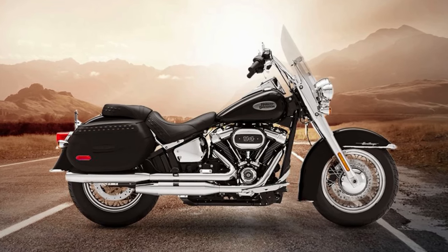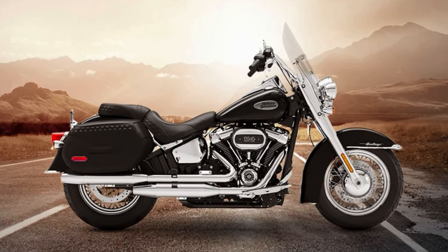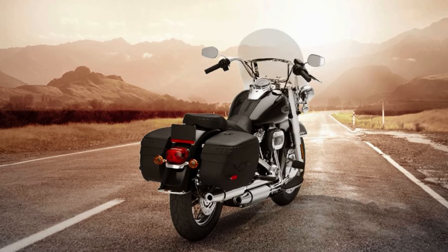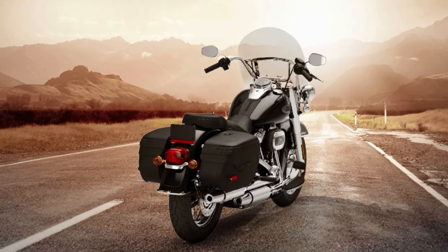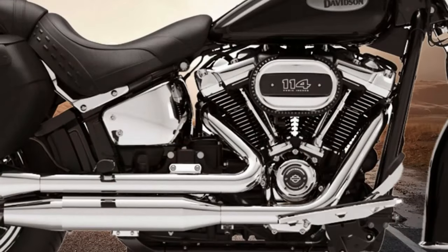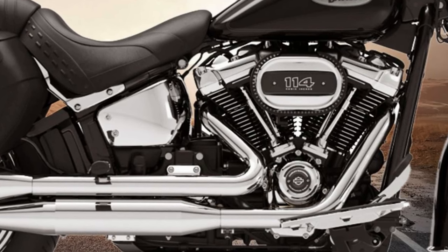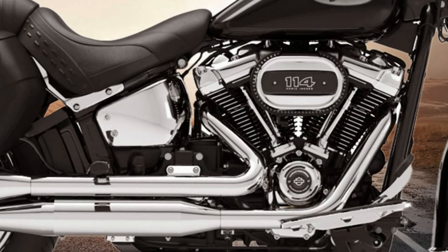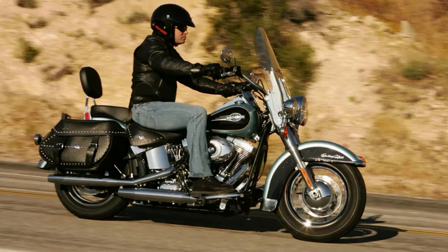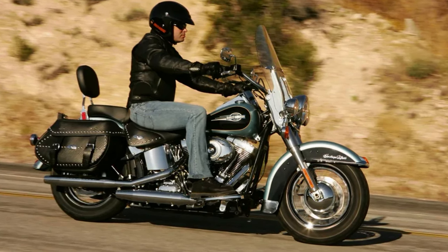The air-cooled, single crankpin design, knife and fork connecting rod arrangement, and two valves per cylinder are just a few of the unique features that make this bike stand out, along with crisp throttle response and classic Harley sound. The Softail Heritage features studded leather saddlebags, a two-piece two-up seat with a passenger backrest for comfortable long rides, and a detachable windshield. Whether you're a seasoned rider or a newcomer, the Softail Heritage offers an unforgettable ride blending classic styling with modern engineering.